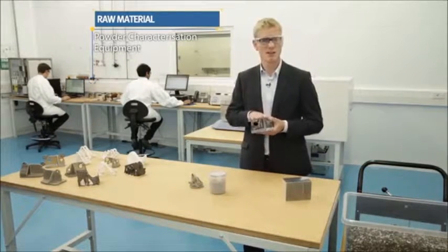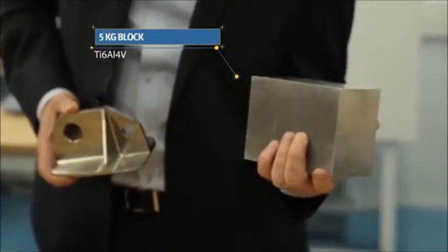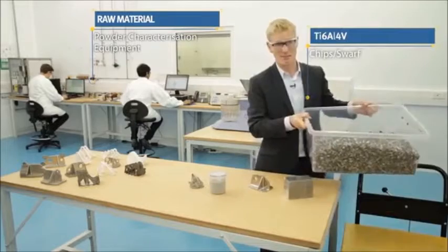Remember that machining waste? Well, traditionally, this part starts life as a block of titanium that weighs about five kilograms. To get it to this results in four kilograms of waste and an immense amount of machining.